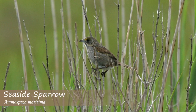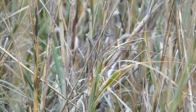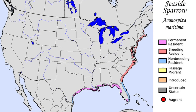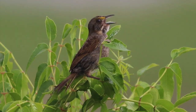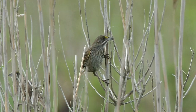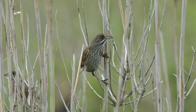The seaside sparrow is a sparrow with a very large bill, overall gray color, buffy flanks, a streaked underside, and yellow lores. They can be found almost exclusively along the United States coasts of the Atlantic Ocean. Seaside sparrows primarily live in brackish marshes, but some subspecies live in freshwater marshes as well. This species feeds on seeds, insects, and other small invertebrates.